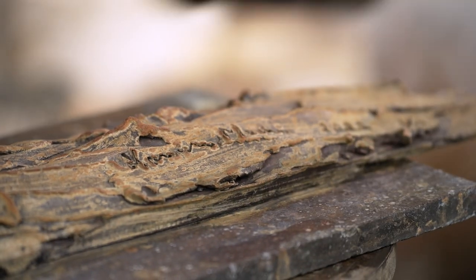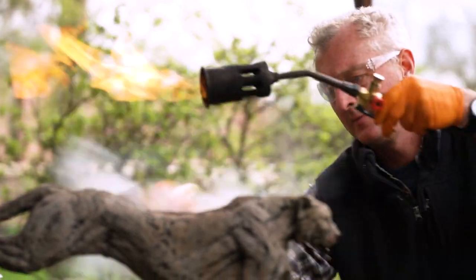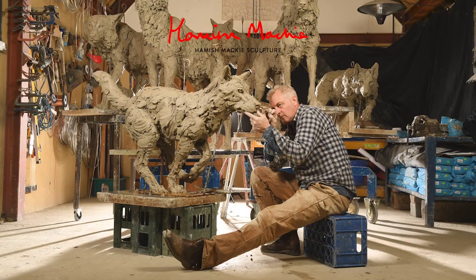Being a sculptor is everything. It's my life, my hobbies, my passion. It's fun. I'm really lucky to be making a living out of something I'm really passionate about and I love.